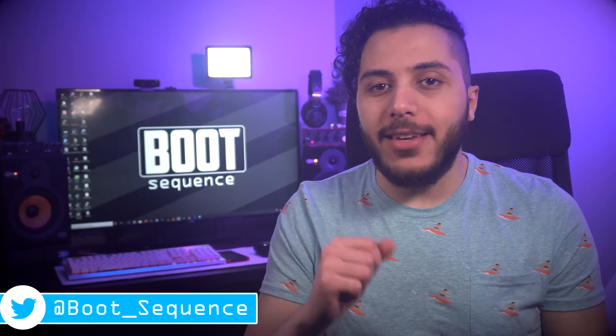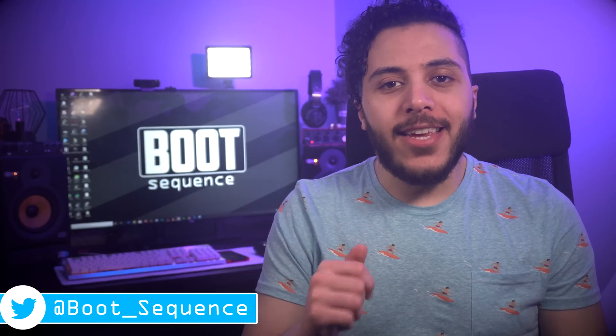Today in the news we got some major Intel leaks. What's up guys, I'm Snows and this is Reboot Sequence.